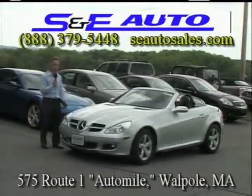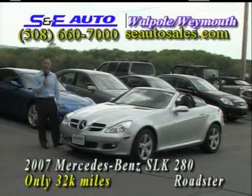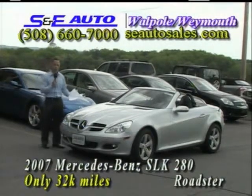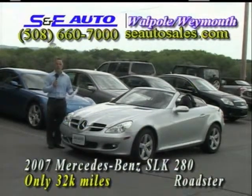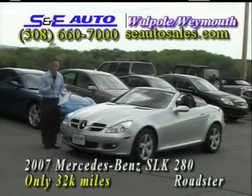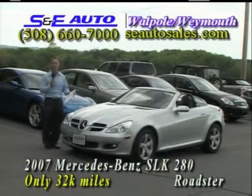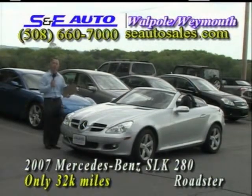The next car up is a beautiful car just in time for summer fun — a 2007 Mercedes SLK 280. And as you can see, it is a roadster. Beautiful one-owner car with just 32,000 miles on it. I bought it right from Mercedes-Benz Finance Company, the same place the Mercedes dealerships buy their pre-owned vehicles. That's where we get ours, and it comes with a clean CarFax history.